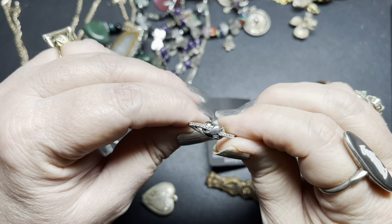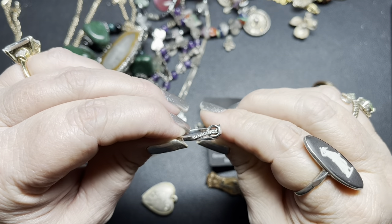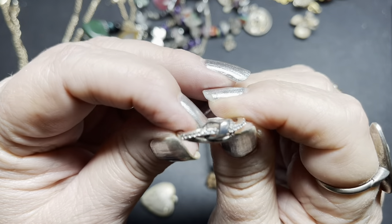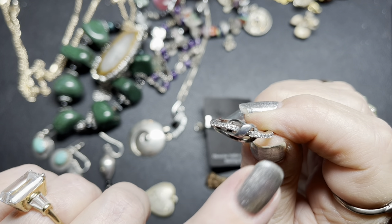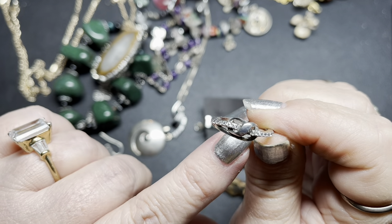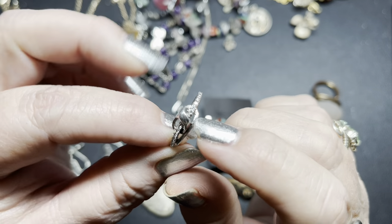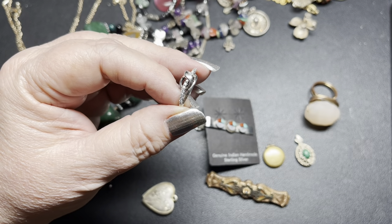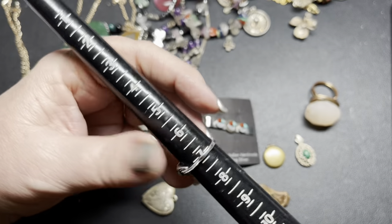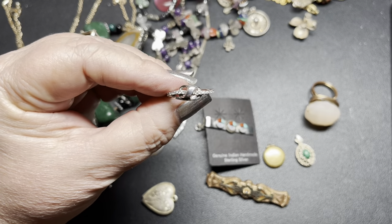Did I do this ring? I don't remember if I did. This is Cubic Zirconia with a swirl — yeah, I don't think I did this one. Cubic Zirconia, sterling silver, a beautiful swirl. And it is a size six or seven. On this one, I'm just going to do $20.